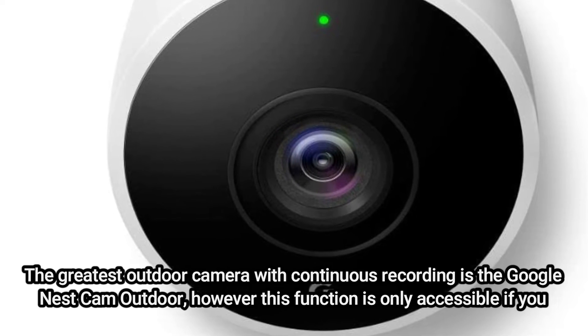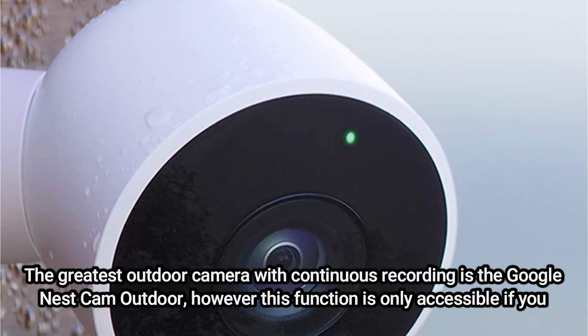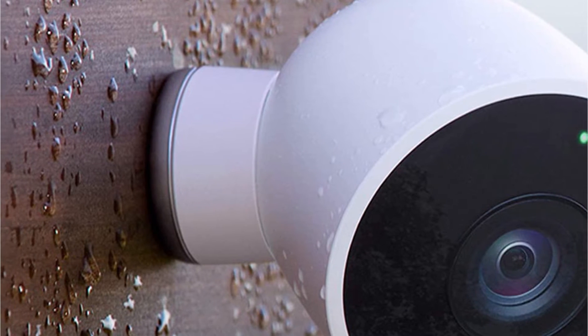The greatest outdoor camera with continuous recording is the Google Nest Cam Outdoor, however this function is only accessible if you also purchase a Nest Aware subscription. The same is true for person alerts, which cut down on false alarms brought on by stray dogs or boisterous tumbleweeds.